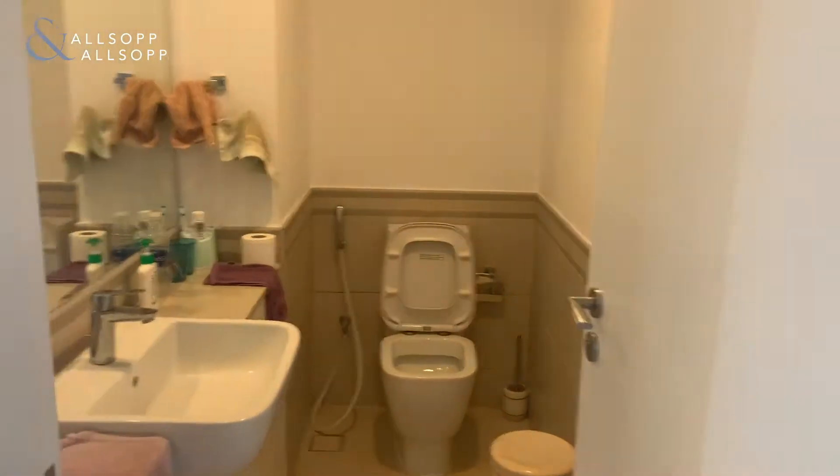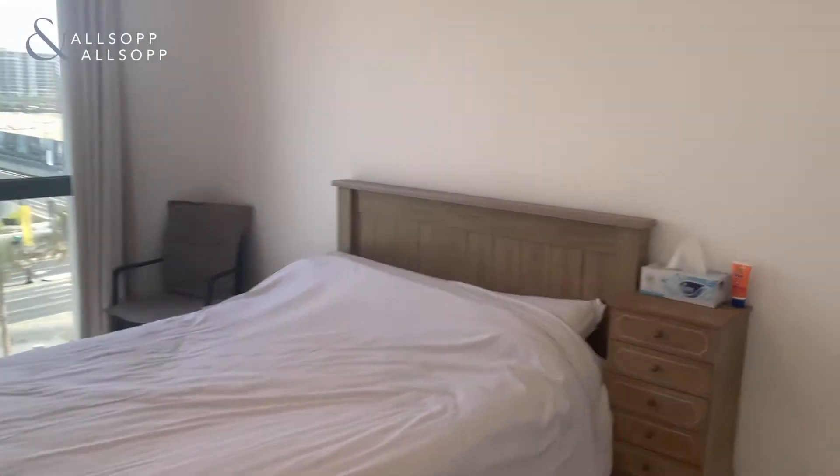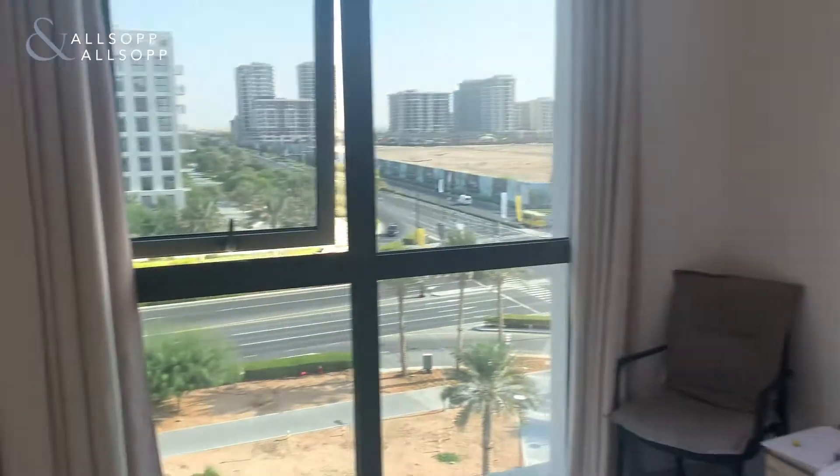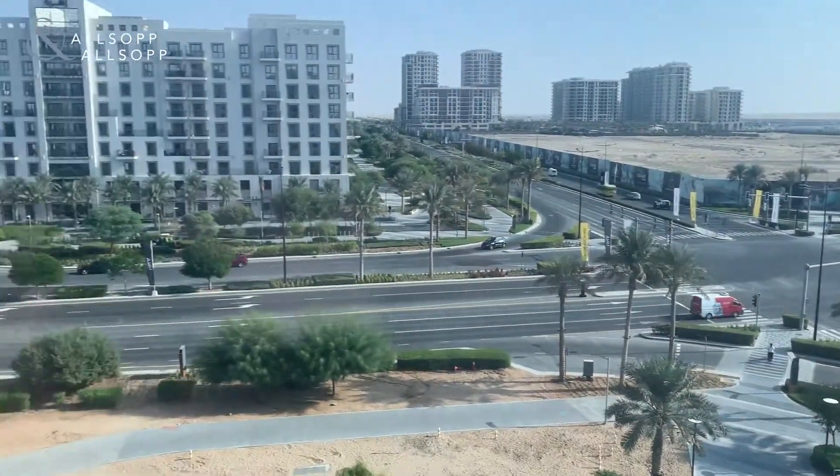Back through to the guest bathroom. This is the second bedroom here — again big windows, lots of natural light, and again a fantastic view of Town Square.